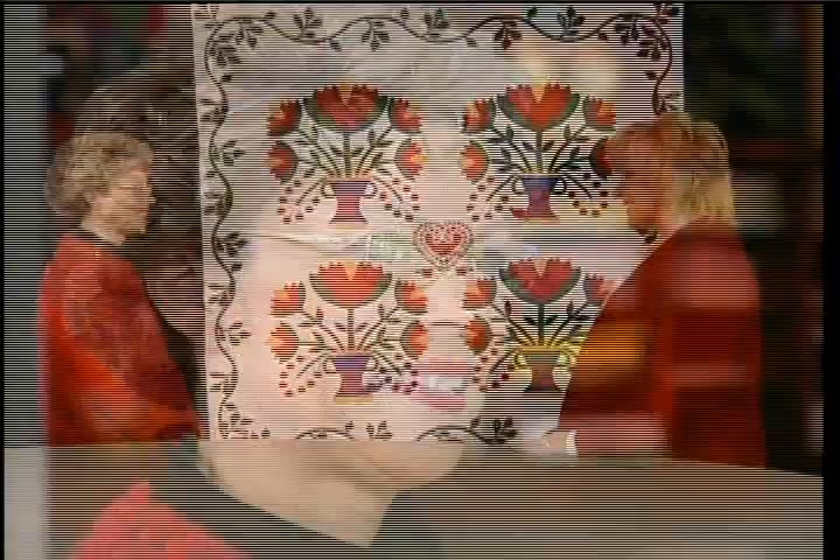Thanks Linda, it's a beautiful piece of work. The colors are so vibrant and the pattern is so pretty. Thanks for bringing it and sharing it with us. Thank you Gina, it's been my pleasure.